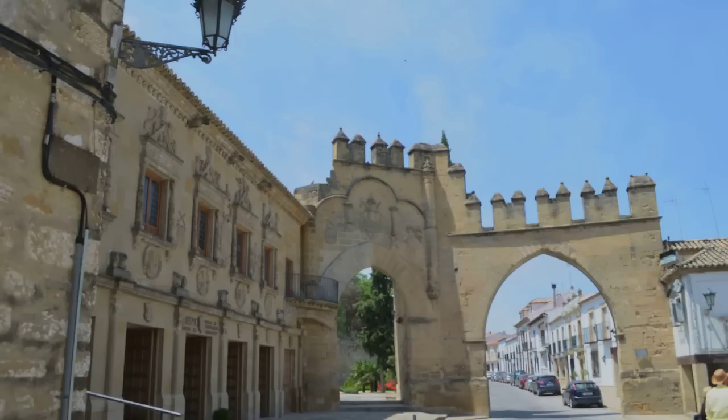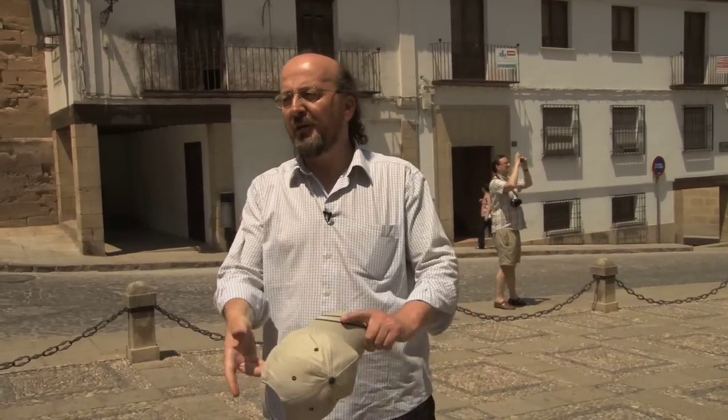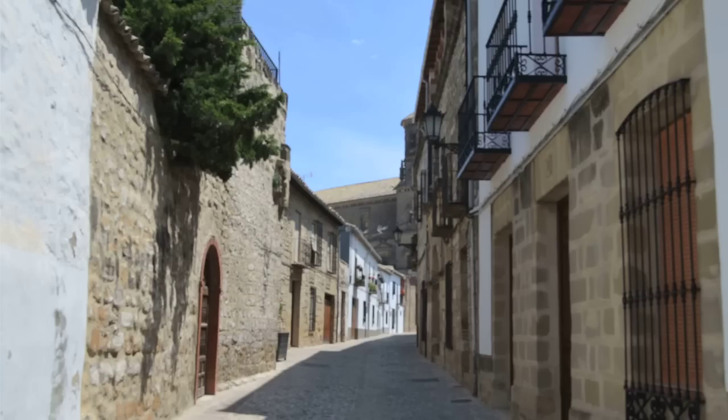On the right-hand side we have the Arch of Villalar — a small town in central north Spain where a civil conflict took place between part of the population in Castilla who supported Emperor Charles. Don't forget, Emperor Charles was a foreigner — he was Flemish. When he came here as king of Spain he was 17 years old, had never been here before, and didn't speak a word of Spanish.